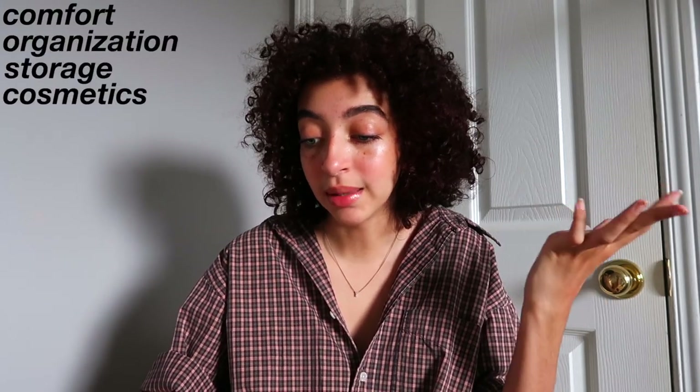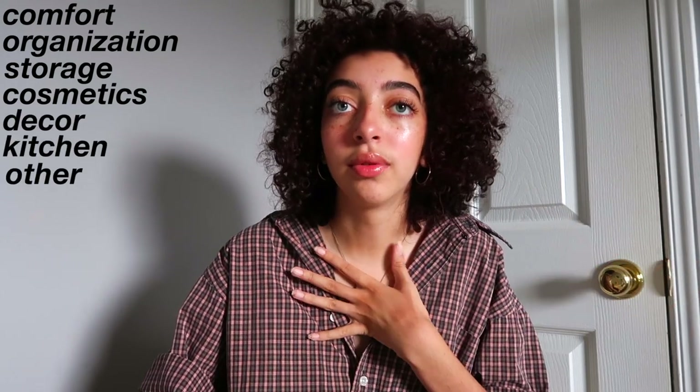I just finished my first year at the University of Waterloo and I lived in a dorm. I'm just gonna let you guys know what my essentials were while living on campus and what I think you guys should buy for your dorm rooms to make living there awesome. I have a list and I divided it into different sections: comfort, organization, storage, cosmetics, decor, kitchen, and other. Hopefully I don't forget anything.